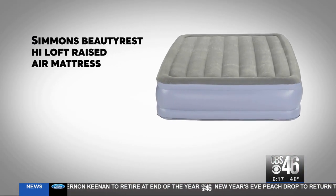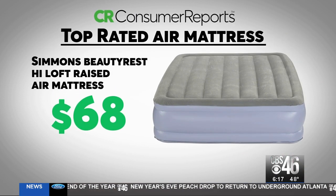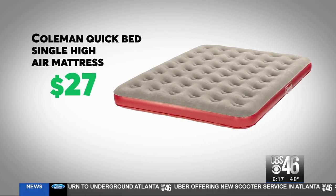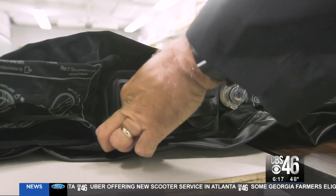In the end, the Simmons Beautyrest double height air mattress for $68 is Consumer Reports' top-rated mattress. If a single height mattress will do, consider the Coleman for $27 — it performs well and stores easily. Another word of advice from Consumer Reports: you want to buy an air mattress that comes with a pump, so you're not scrambling at the last minute when guests come over trying to blow it up yourself.